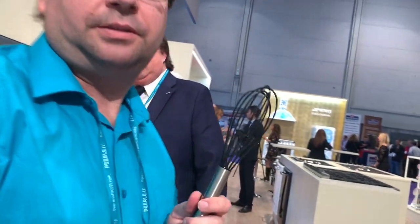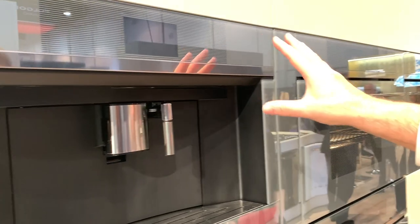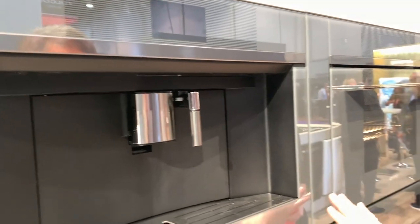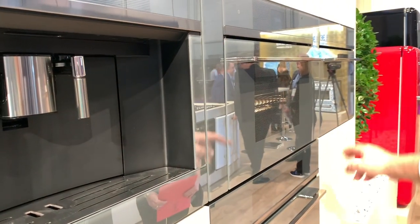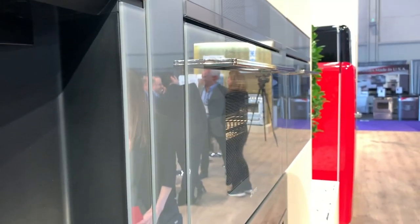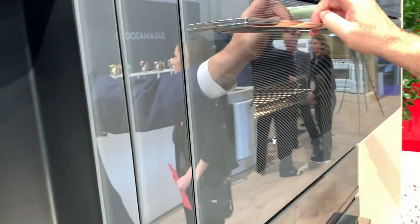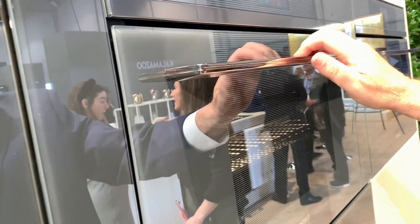This is our new coffee maker, designed by us in gray glass — it gives a very unique look. They also have the trim kit over the 30-inch oven, full feature, large capacity, with drawer slides. And this is our steam oven — very specific in how it works.